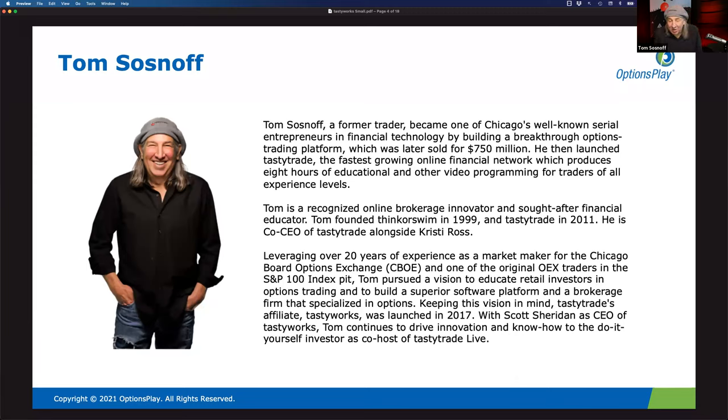We built the small exchange together with investors from Citadel, Jump, Interactive Brokers, Philip Capital, Simplex, Peak Six, and tasty — some of the best prop firms and retail firms in the world. We launched our own exchange to compete with the CME and ICE, offering very simple, straightforward products, introducing new products every couple of months, with options coming in a couple of months as well.